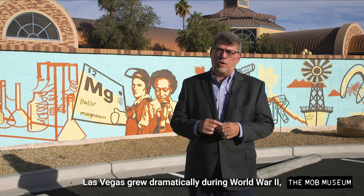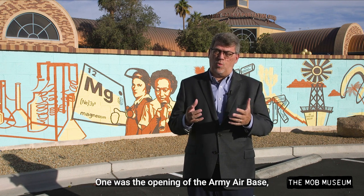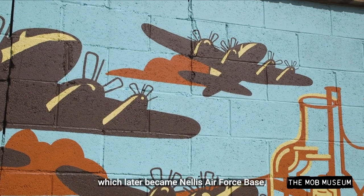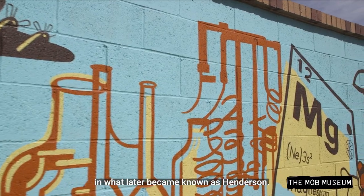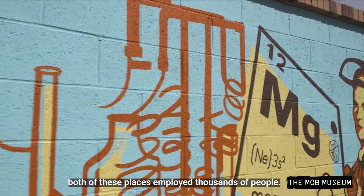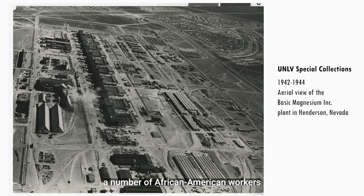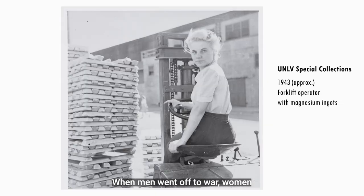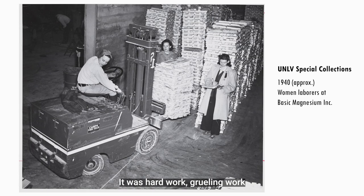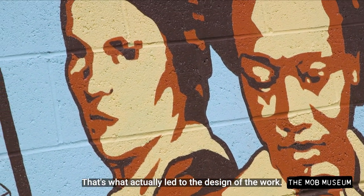Las Vegas grew dramatically during World War II, and we wanted to be sure to depict that. Two big things happened during that time: one was the opening of the Army Air Base, which later became Nellis Air Force Base, and also the Basic Magnesium plant out in what later became known as Henderson. Both of these places employed thousands of people. The magnesium plant employed a number of African-American workers as well as women who participated in the war effort. It was hard, grueling work — those women became known as Magnesium Maggies.